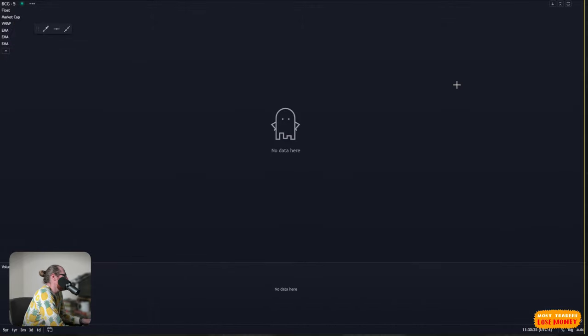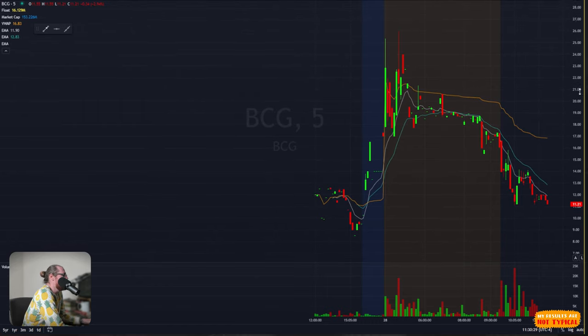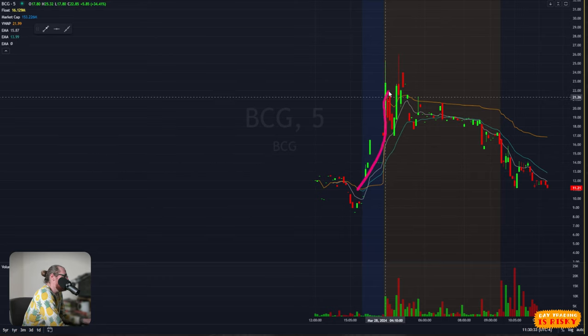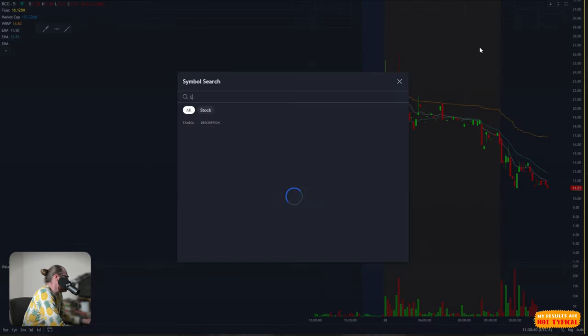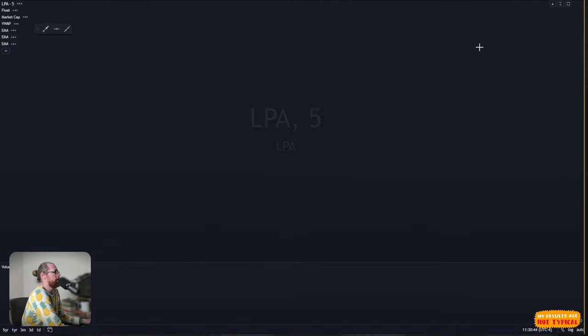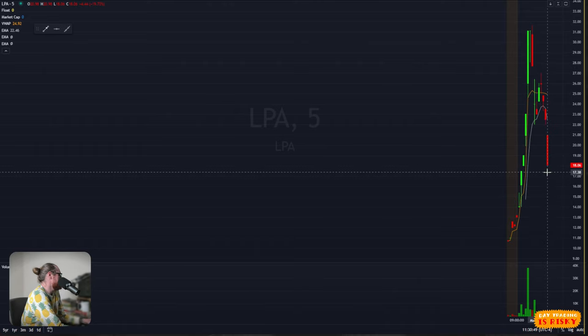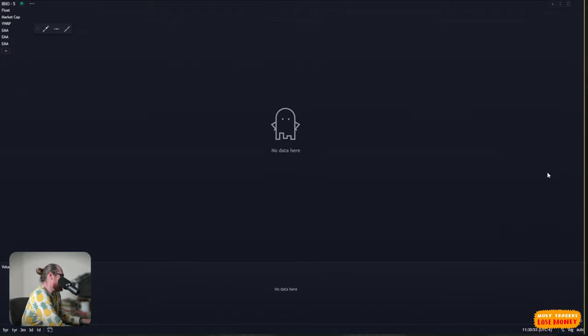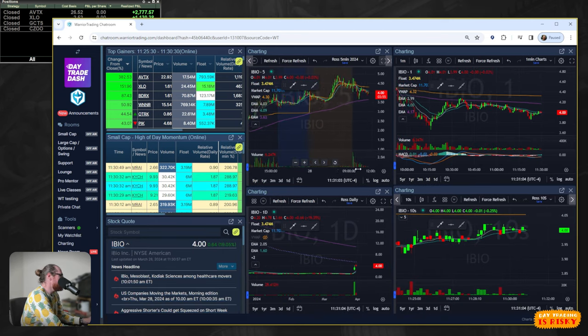BCG was another stock on the scans this morning. I thought it looked similar to GCTS yesterday in that it had a big move pre-market, and I was thinking maybe it would curl up like GCTS did, but no — it never did. LPA had an IPO today, going from $12 to $30 but back down at $18. BIO is a lower-priced stock grinding higher for a couple of days, very thickly traded — not really my cup of tea.